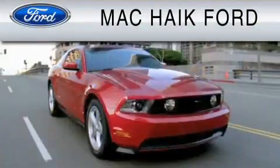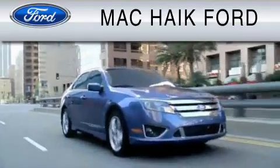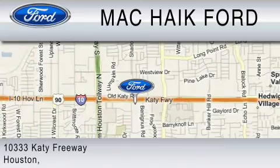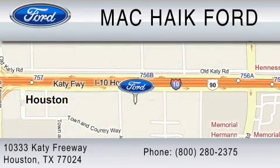For everyday low pricing on new and used Ford cars and trucks, visit Mack Hike Ford. We are located at 10333 Katy Freeway in Houston. You can reach us at 800-280-2375. Thank you.